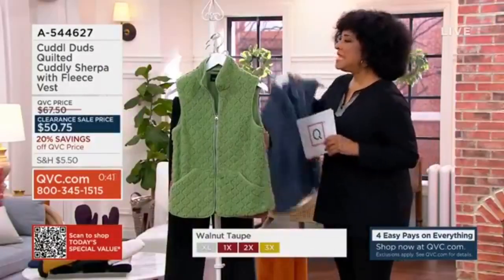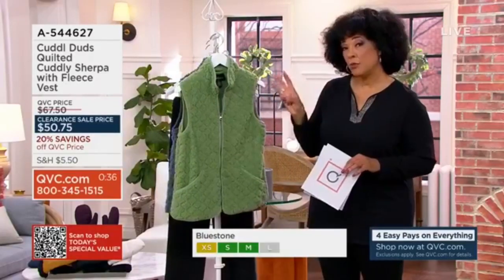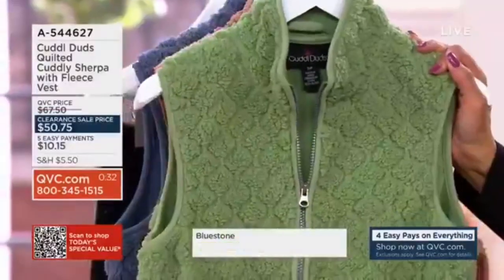We have about 1,100 of these to go around, and that's between all of the sizes in the three remaining colors. And remember, clearance sale price means...